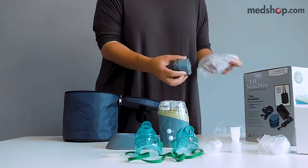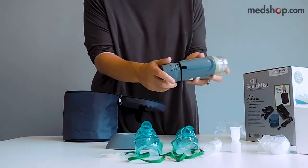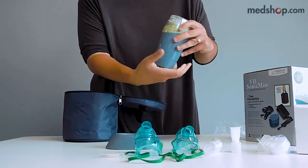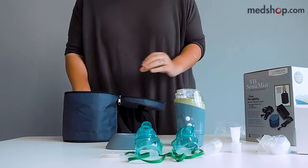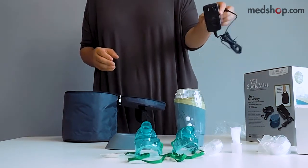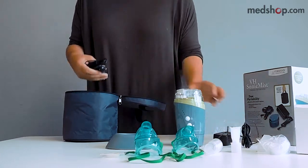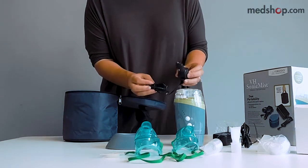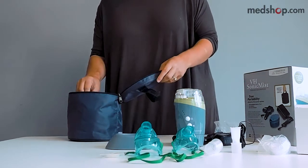This is the rechargeable battery pack — it's very easy to plug in. You can charge it either with the AC adapter by plugging it into the wall, or a DC adapter by plugging it into your car. So when we say portable, we really mean you can take it wherever you are going.